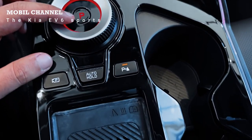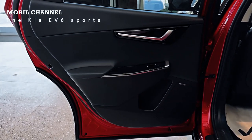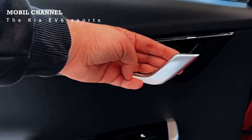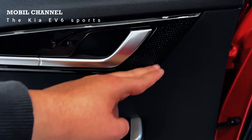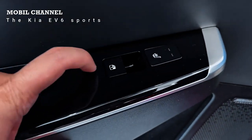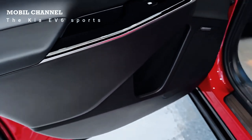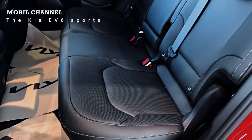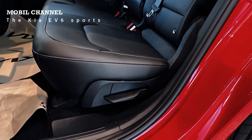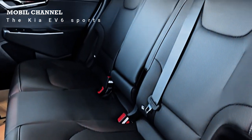As an electric car, Kia wants to prioritize environmental friendliness. For example, the fabric that wraps the seats is made from recycled plastic equivalent to 111 plastic bottles. Not only does it provide ample space for passengers, the Kia EV6 is also equipped with a large luggage space.